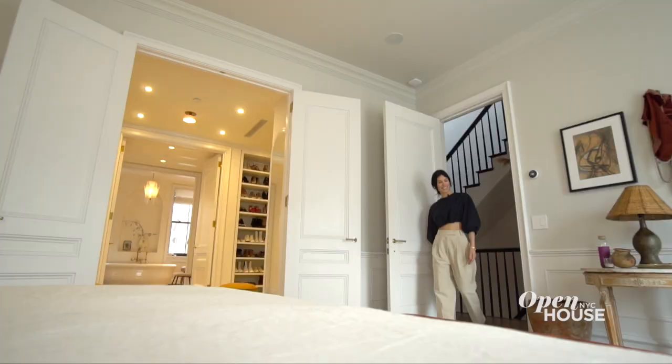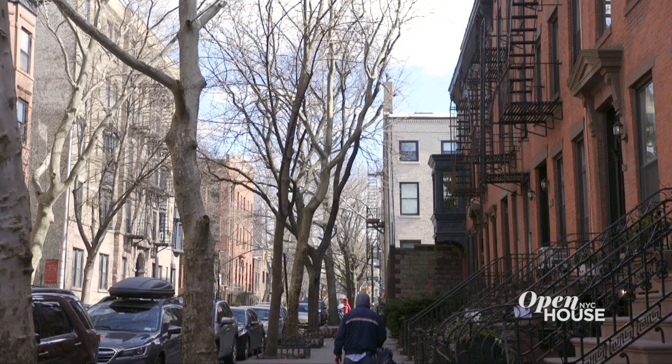Hi, I'm Athena Calderon. I'm an author, I'm an interior designer, I'm a lifestyle expert and chef, and I want to take you through a tour of my home in Cobble Hill, Brooklyn.